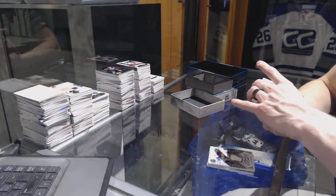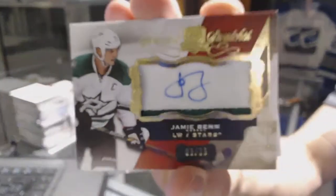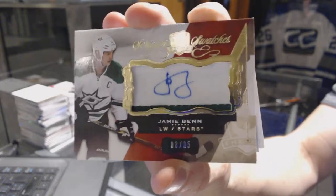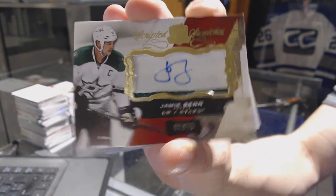We've got a two-color scripted swatches, number 25 of 35, for the Dallas Stars, Jamie Benn. Scripted swatches for the Stars, Jamie Benn.